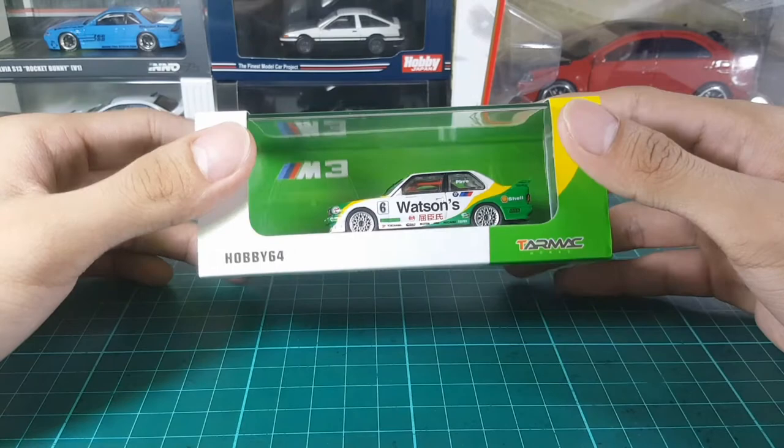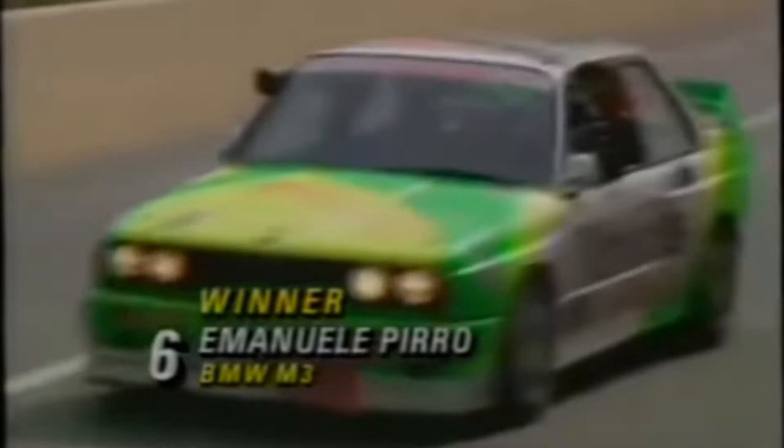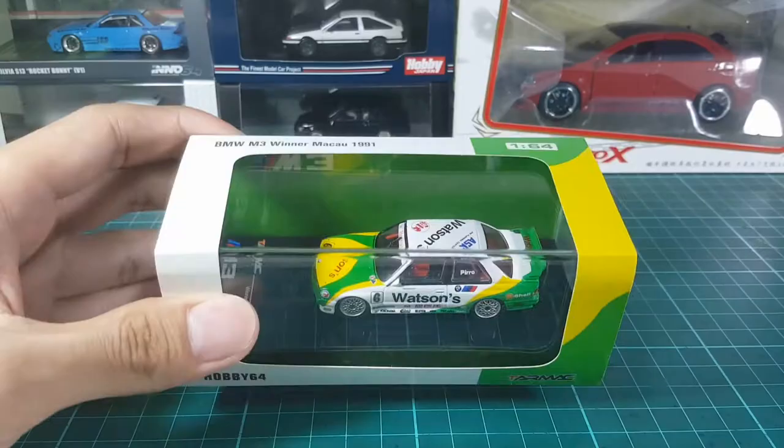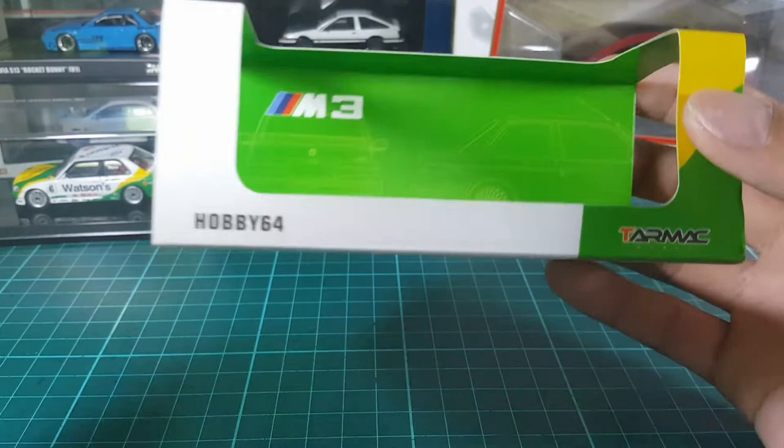Hello everybody! Today we're going to be reviewing Tarmac Works' BMW M3. This is not just any regular M3 — this is Emmanuel Piro's BMW M3 that won the Macau GP race in 1991. This is a 1:64 scale diecast model and it comes in this very colorful sleeve, so let's check it out.